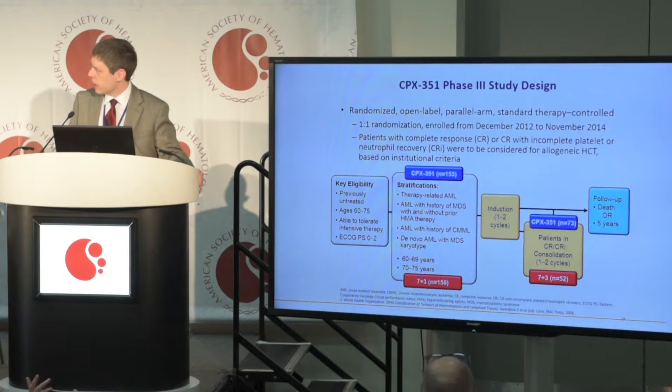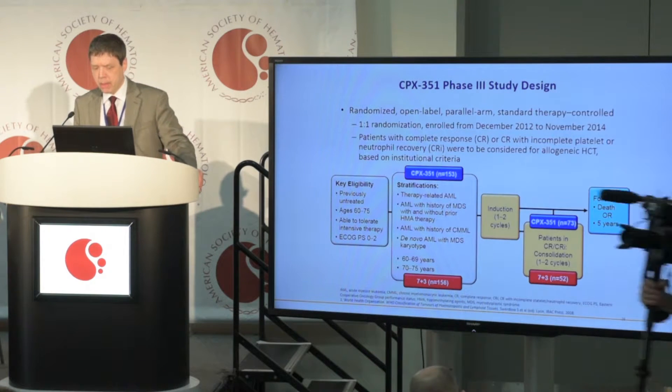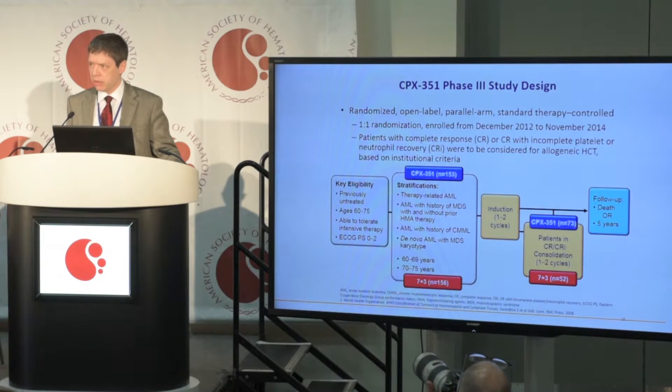We had done previous trials in the Phase I and Phase II setting with some degree of success that led to the design of a Phase III study. It was an open-label randomized prospective Phase III trial comparing CPX351 versus conventional induction chemotherapy with Cytarabine plus Daunorubicin in patients with high-risk or secondary AML — meaning patients who developed AML after an antecedent hematologic disorder such as myelodysplastic syndrome, or therapy-related AML, a notoriously poor prognosis type of disease. We treated patients for up to two cycles of induction, then up to two cycles of consolidation on both arms, and followed them until death or five years.